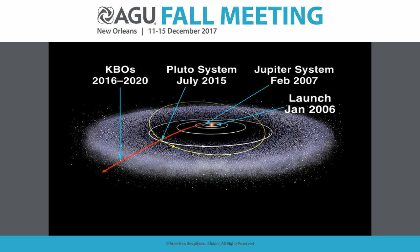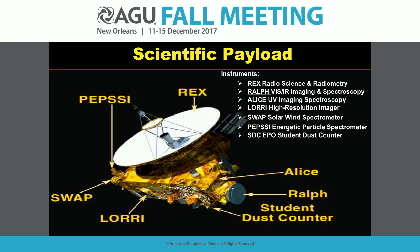Very briefly, a little background. New Horizons is the first mission in the SMD Planetary Division's New Frontiers Program. It was launched in January 2006 and flew across the solar system via a Jupiter gravity assist to reach the Pluto system in summer 2015. Since then we have been flying out into the Kuiper Belt. In this presentation I will cover an overview of Pluto system results and preview material on the extended mission through 2021.